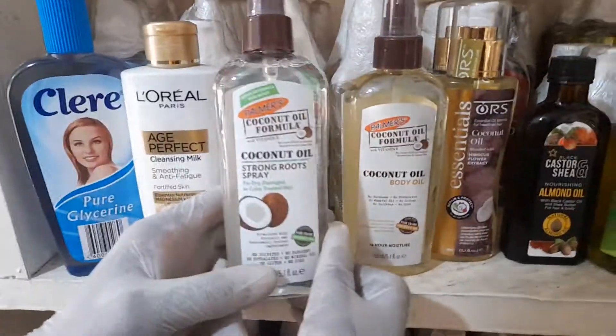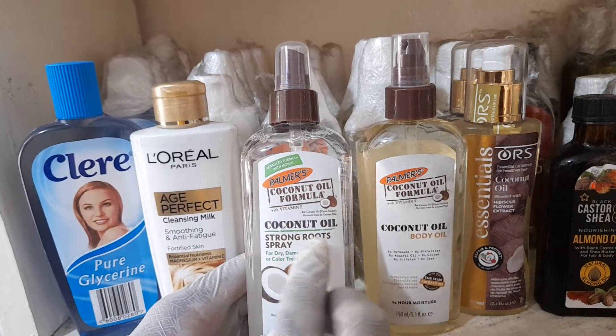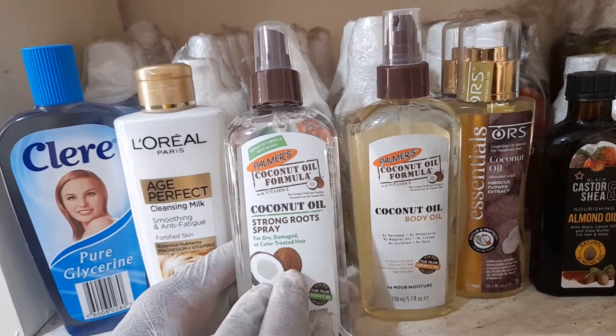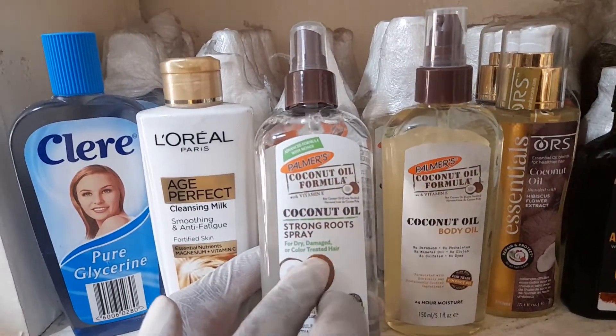This is Palmer's Coconut Formula. It's a coconut oil that has a strong root spray. It is for dry, damaged, or color-treated hair.